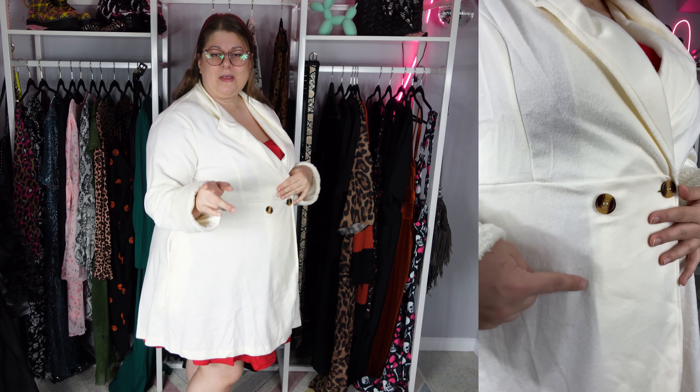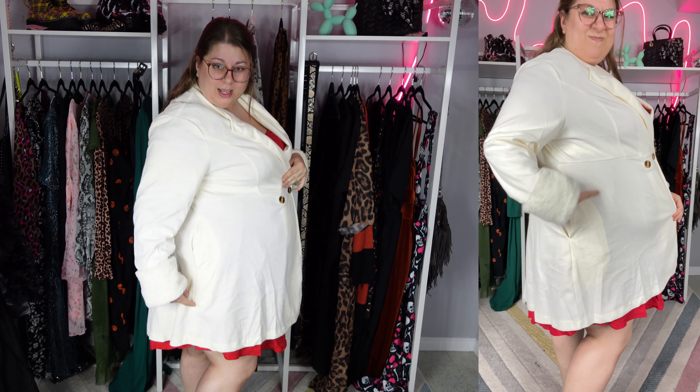Looking in the mirror with this coat on — a couple complaints. The pocket area — you can very clearly see that there's an extra thing of fabric underneath in that section. Same with where the coat is overlapping. So it is a little bit sheer — you can see where it's overlapping the fabric. Cute in theory. It needs a lining. If it had a lining, it would be great.